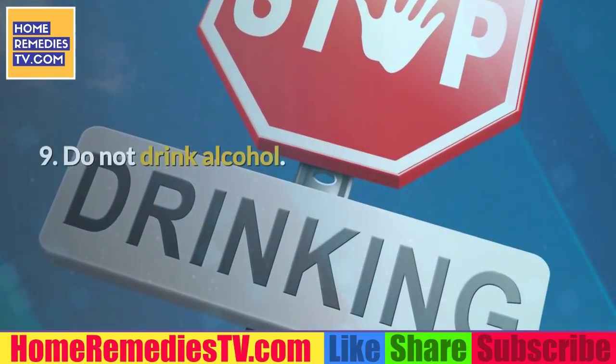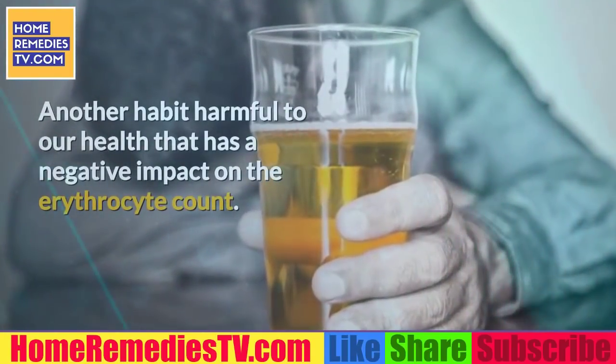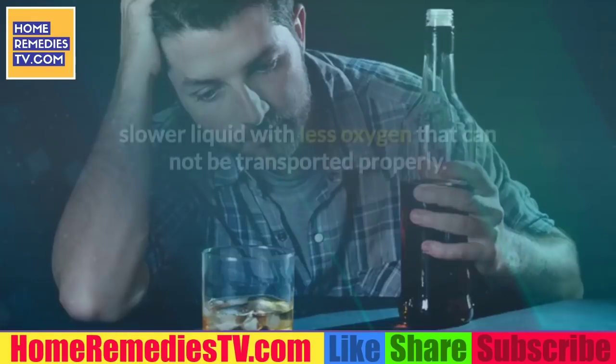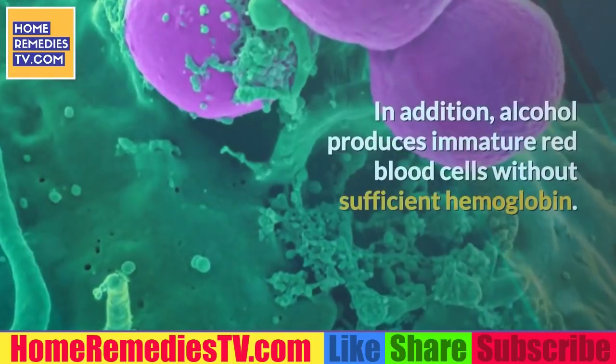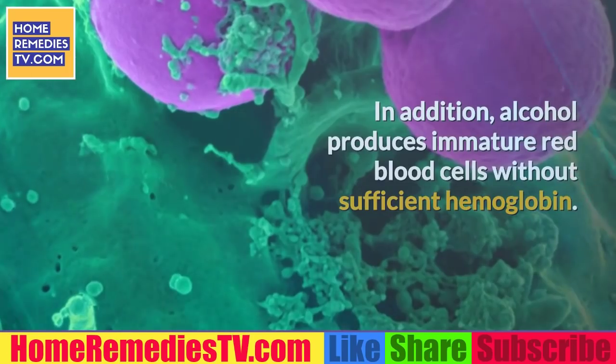9. Do not drink alcohol. Another habit harmful to our health that has a negative impact on the erythrocyte count. Alcoholic beverages convert blood into a thicker, slower liquid with less oxygen that cannot be transported properly. In addition, alcohol produces immature red blood cells without sufficient hemoglobin.